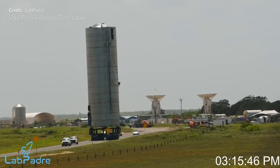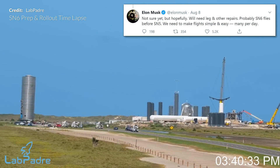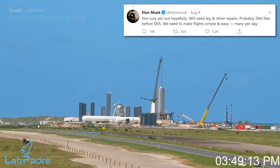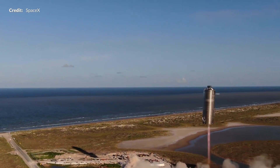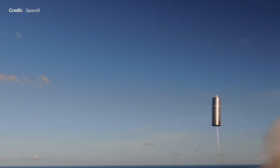So yes, it's all happening and we may be seeing Starship Serial Number 6 flying sooner than you may think. Elon Musk tweeted that it's likely SN6 flies before SN5, and that SpaceX need to make flights simple and easy, with many per day. Many flights per day sounds very optimistic right now. However, I wouldn't be surprised if all of this becomes true in the near future. Could we be seeing repeated launch tests within days of each other by the end of the year? Let me know what you think in the comments below.